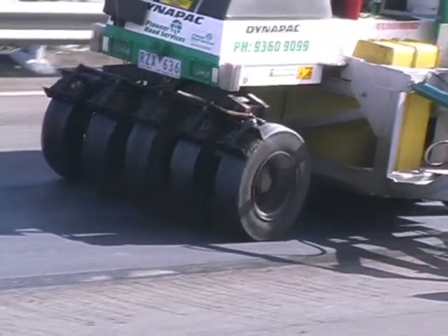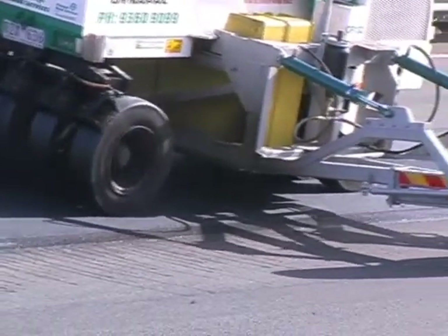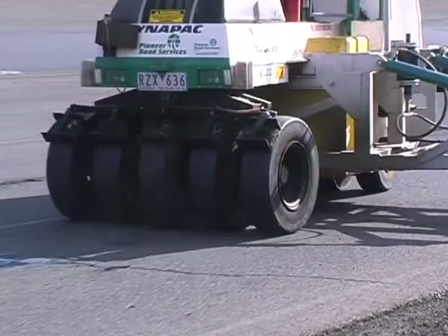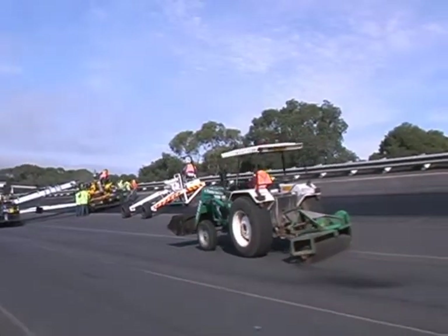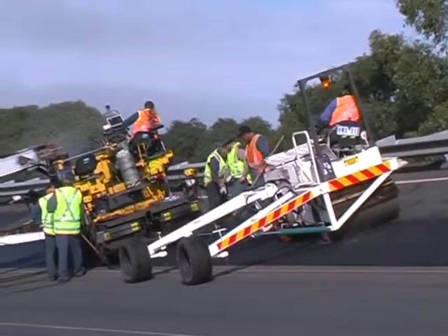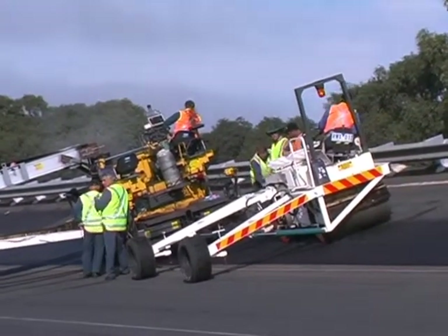The second stage of compaction utilizes a multi-wheeled roller, also modified to compensate for the concave surface. The central tyres are slightly larger than the outer tyres. Backing up these operations is a tractor-mounted mechanical broom that sweeps up any loose material, ready for Holden to resume using the lower lanes once paving operations have ceased for the day.